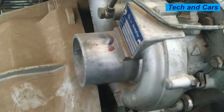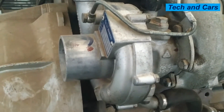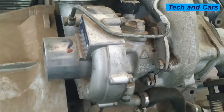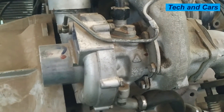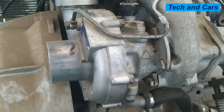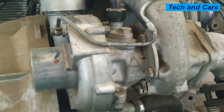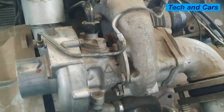Another indication of a bad turbocharger is a decrease in fuel efficiency. If the fuel consumption of the car increases to cover a predetermined distance, that is an indication of bad turbocharger. If the turbocharger is defective and there is a deficiency of air, that will cause decreased fuel efficiency, as the engine has to work harder to compensate for the lack of boost. So lack of fuel efficiency is another indicator of a bad turbocharger.